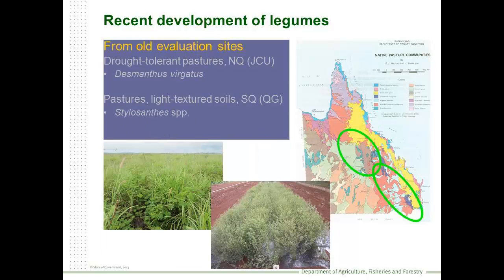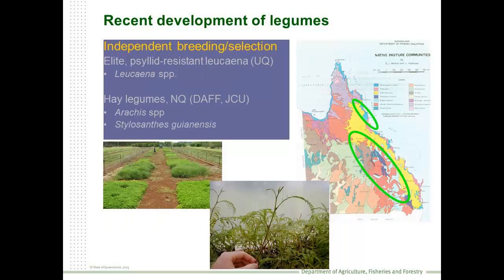An approach that Gavin touched on is the selection of plants from old plant evaluation sites. That's been used to look at Stylosanthes in parts of Queensland. And Chris Gardner will be speaking about selecting Desmanthus for this part of Queensland. There are a few notable independent breeding and selection programs, and a key one has been the Leucaena development project undertaken at the University of Queensland under Max Shelton, to develop inter-specific hybrids which have good psyllid resistance.